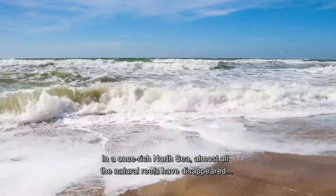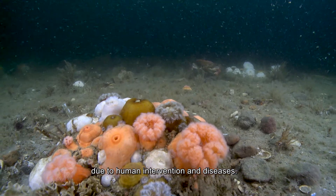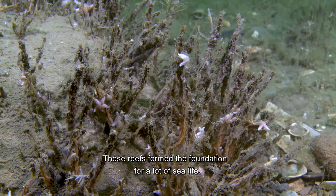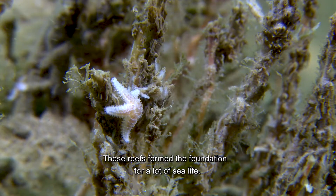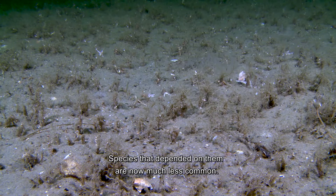In a once rich North Sea, almost all the natural reefs have disappeared due to human intervention and diseases. These reefs form the foundation for a lot of sea life, and species that depended on them are now much less common.